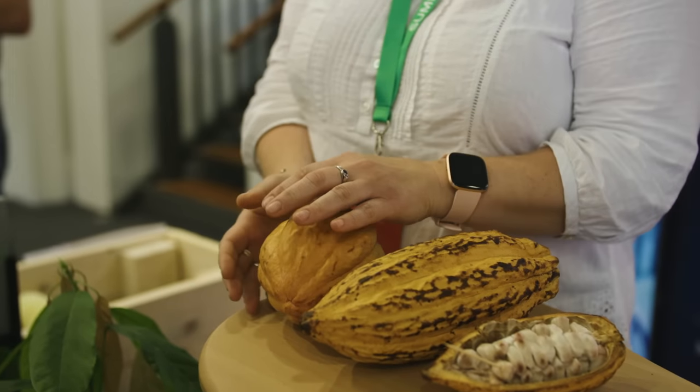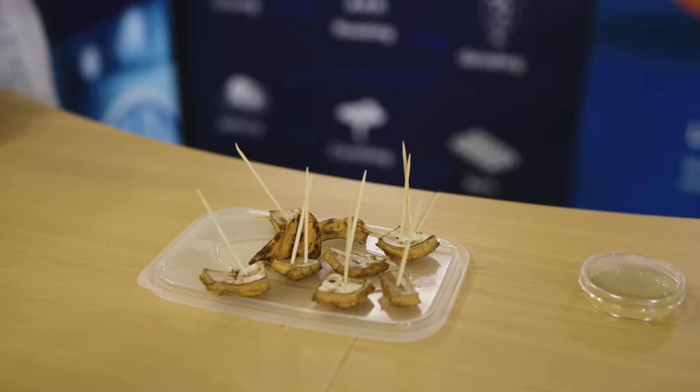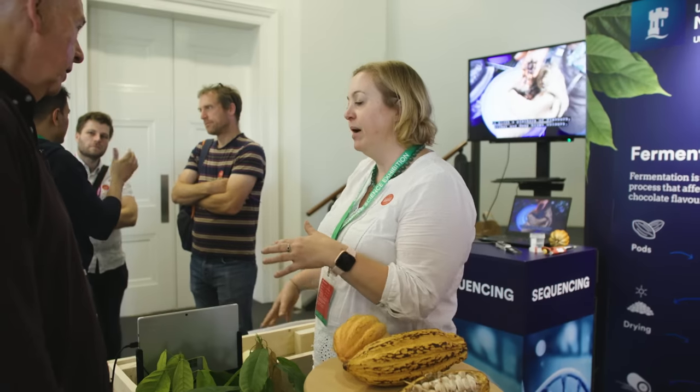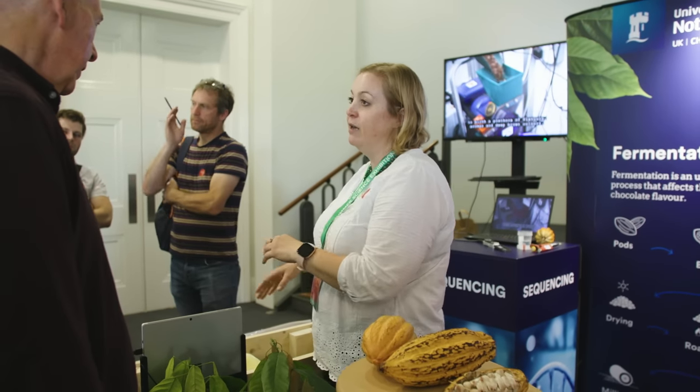Exactly. And then if you want to in the future purposefully create certain flavours in a chocolate, you would know what bacteria or microbes are required. Exactly.